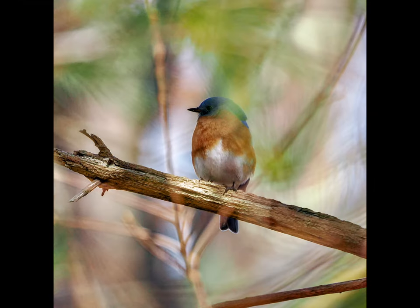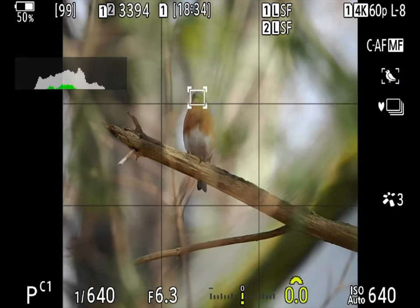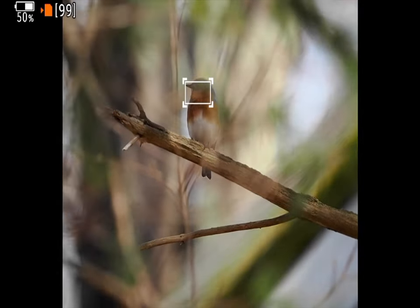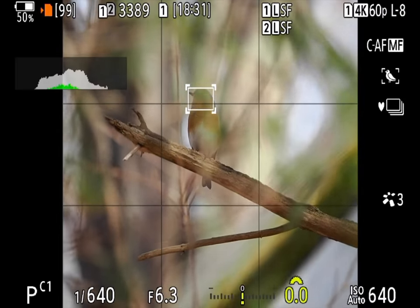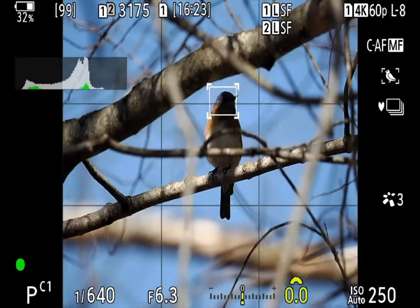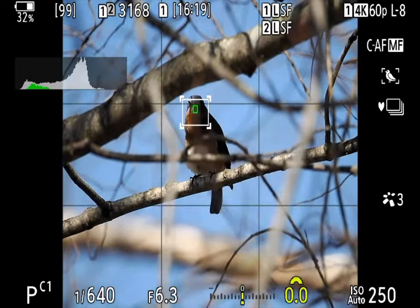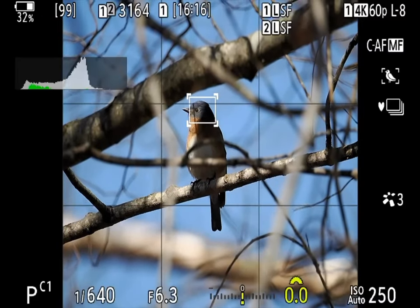The green focus indicator may or may not appear over the eye. With the Mark II, I do not pay much attention to the green indicator, and I'm not sure it's all that accurate anyway. Since I had time to work with this bluebird behind the branches, I also tried single point focus. I have my home point focus programmed to a single point, activated when I push down on the multi selector — the little joystick thing on the back of the camera — so I can switch to a single point with a single push of my thumb.